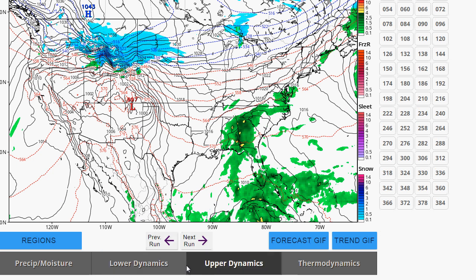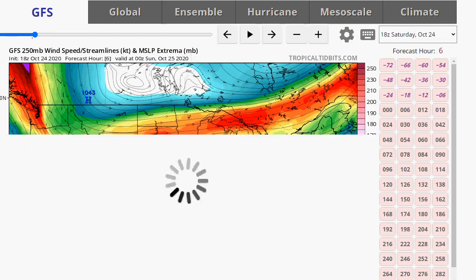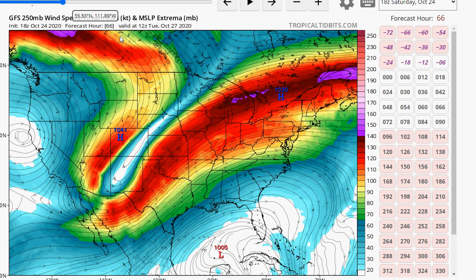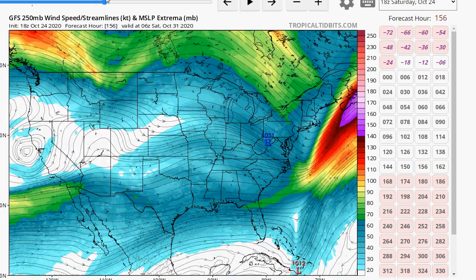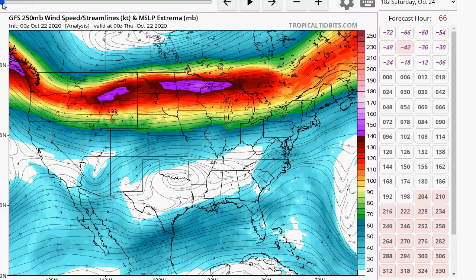Looking at the jet stream: the jet stream just doesn't want to come down in the east. This is very messed up — there's a very narrow trough. You're supposed to have a broader trough, but this is all part of the waviness due to Arctic amplification. We have to wait for that trough to finally come through Friday night and Saturday to finally bring us relief. According to the GFS, we'll be suffering for a while here.